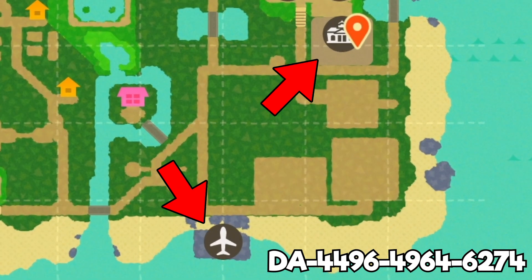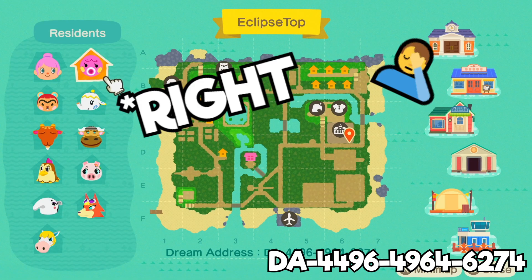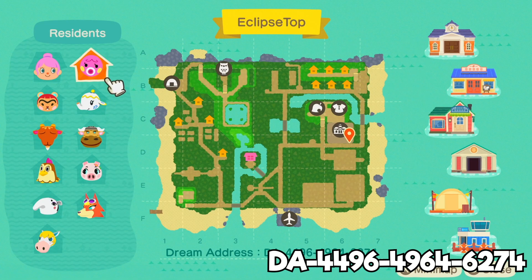Wow, so it's super far away from the airport. Resident Services is almost in like the top left quadrant of the island. Never seen it there before, that's so cool.